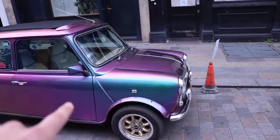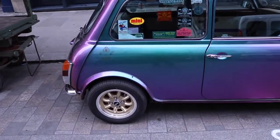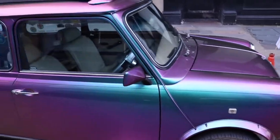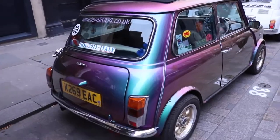Now needless to say this is about a Mini. Just look at this paintwork - it is ridiculous but it's pretty cool. That's a really cool looking Mini.